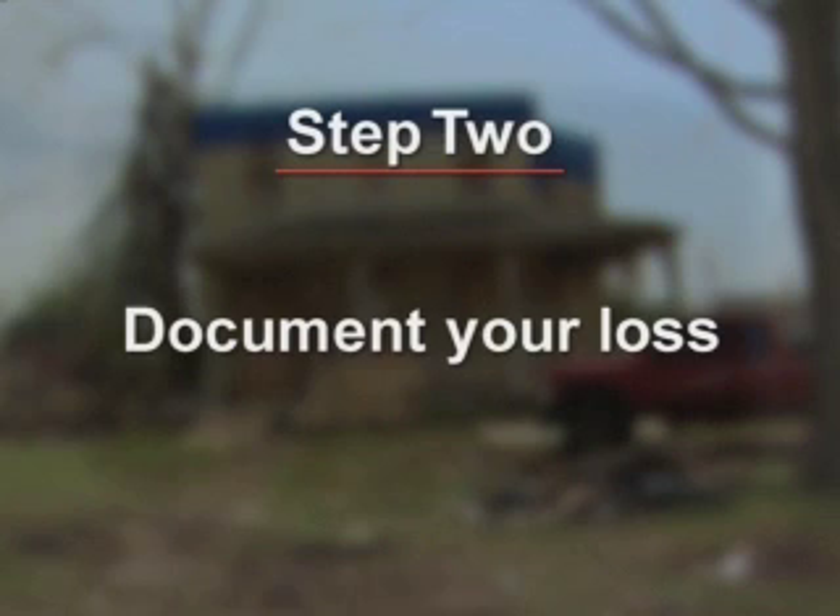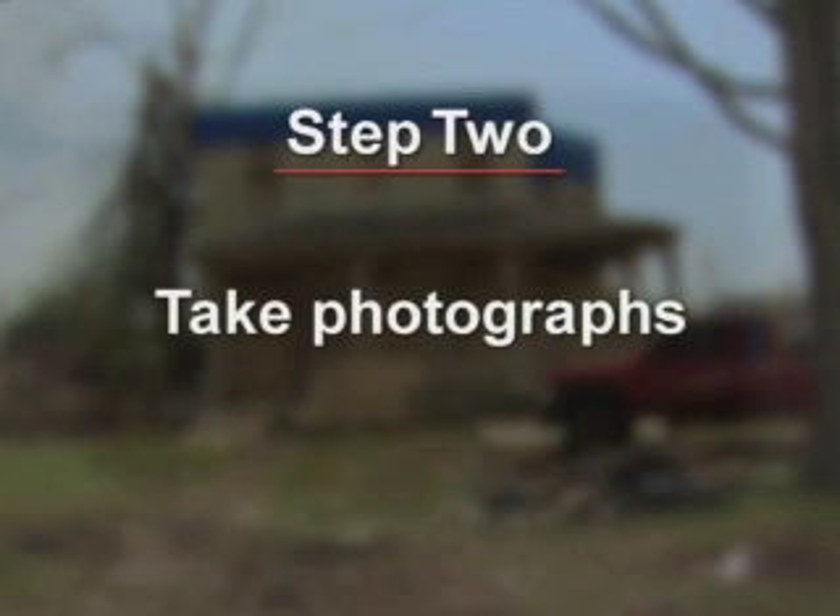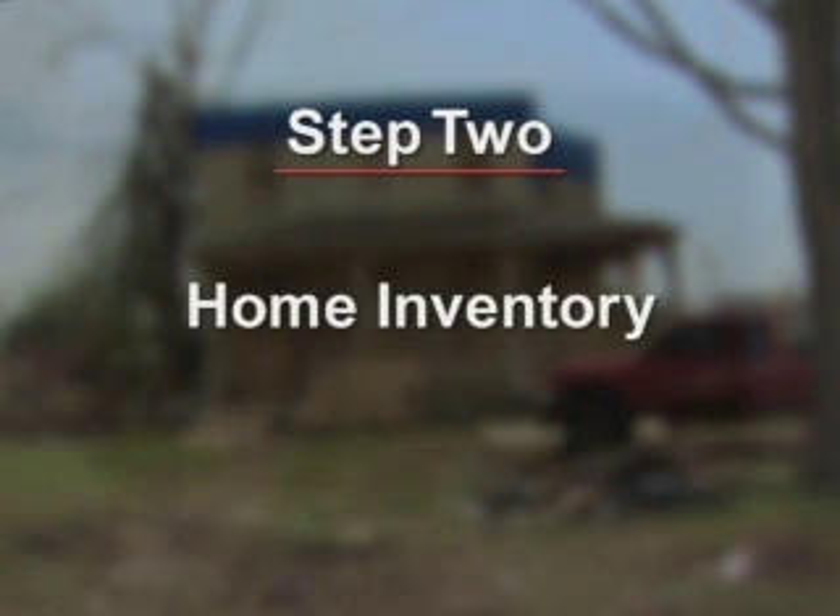Step two is to document your loss. You'll need to prepare for the adjuster's visit by making a list of damaged property. If possible, take photographs, and now is a good time to take out your home inventory to substantiate your loss.